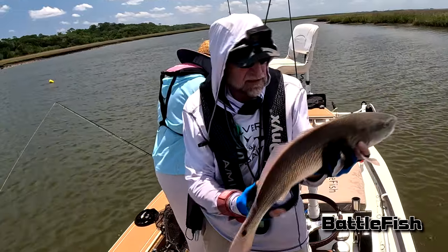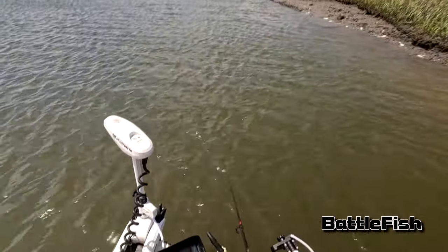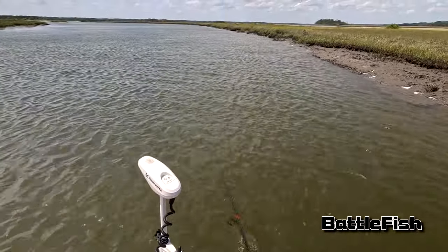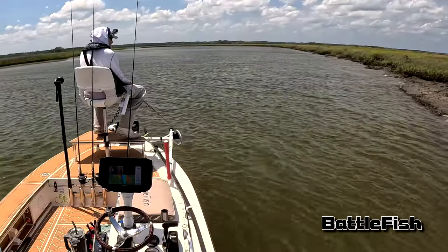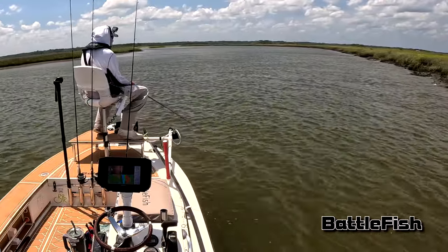We worked that creek a little further and then turned around and came back with the wind and the tide. My Power-Pole went out earlier in the day and I got on the phone with Power-Pole — they were sending me a new circuit board, which I just got the next day. Kudos to Power-Pole.